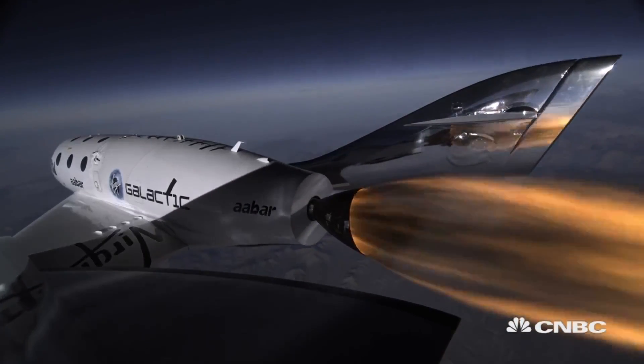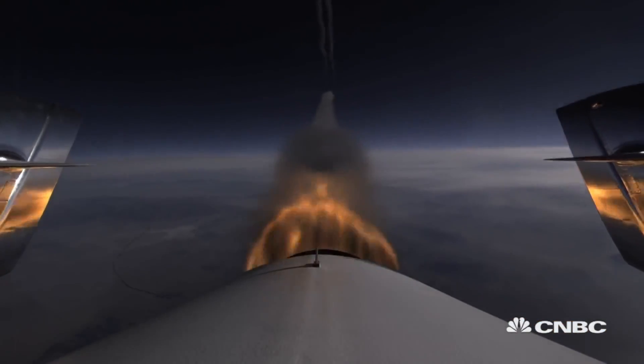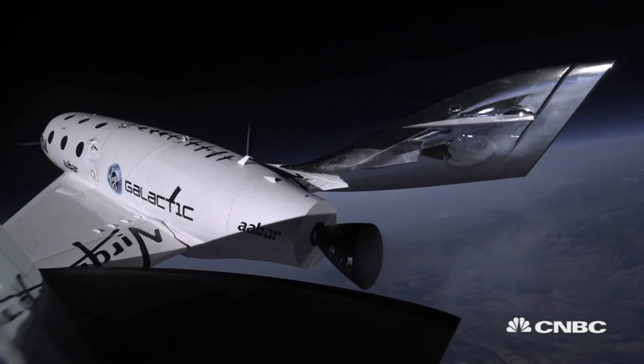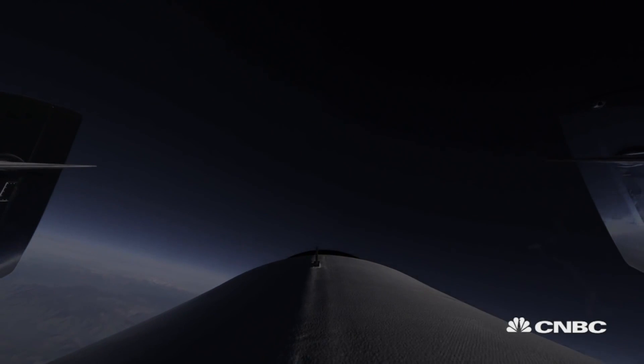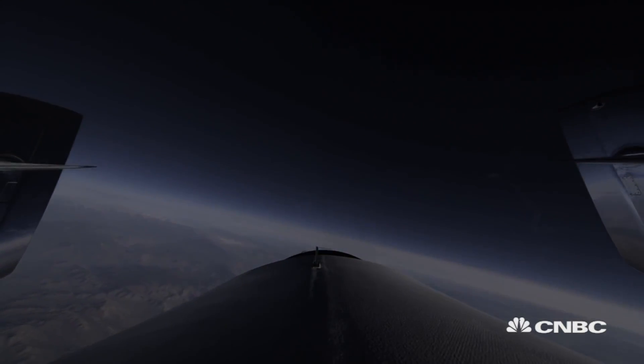So when can we expect those first flights to take place for passengers? Well, pretty soon. One of the things I like to do is not put any pressure on our engineers — they're going to get there as soon as they can get there safely. We have a bunch more flight tests to do, and then when everything's checked out we're going to move that spaceflight system down to New Mexico, where we have a beautiful facility built by Norman Foster, and we're going to start commercial operations.